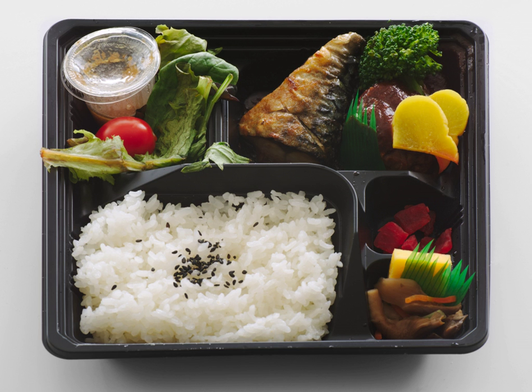Contests are often held where bento arrangers compete for the most aesthetically pleasing arrangements. There are similar forms of boxed lunches in Asian countries including the Philippines, Korea, Taiwan, and India. Hawaiian culture has also adopted localized versions of bento featuring local tastes after over a century of Japanese influence in the islands.